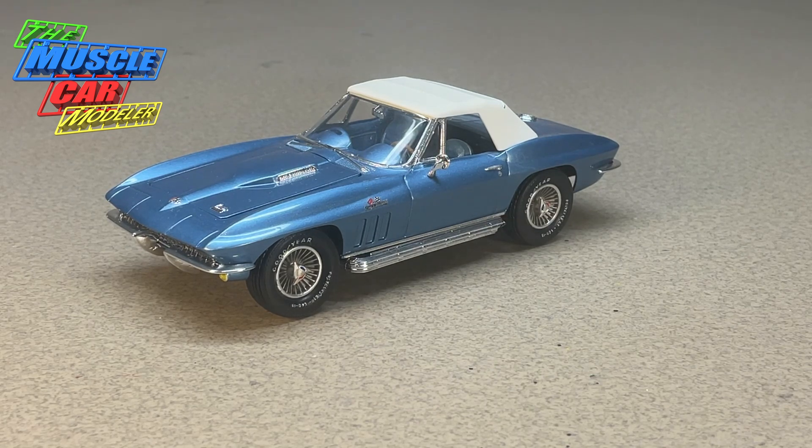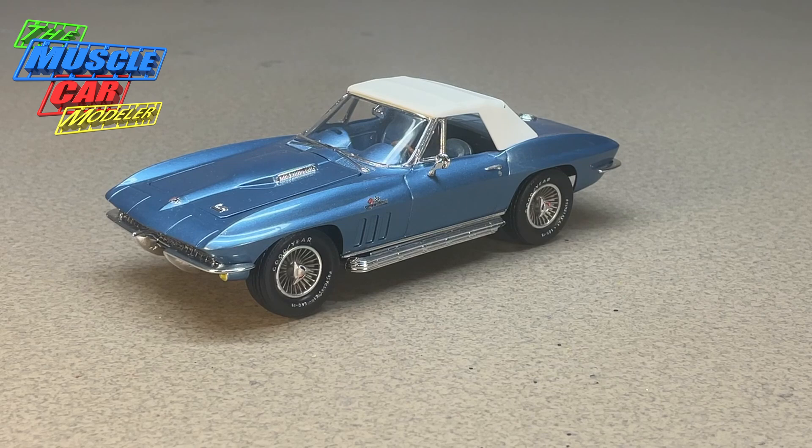The roadster outsold the coupe heavily in '66, and the roadster had always outsold the coupes during this time period. It wasn't until 1969 that the coupes started to actually outsell the roadsters. Of the roughly 27,000 Corvettes made in '66, which was quite a bit, 17,000 of those were roadsters — so you're talking two to one.